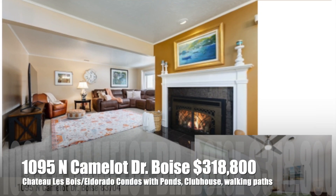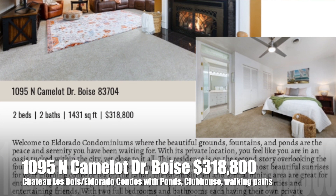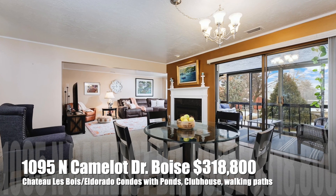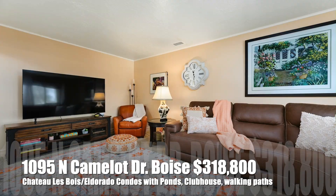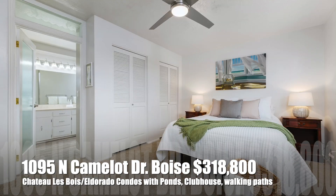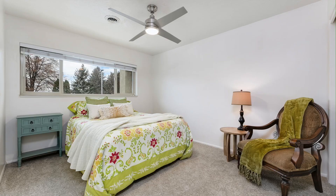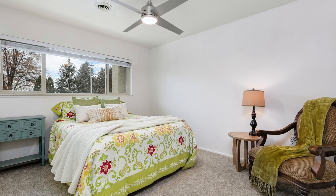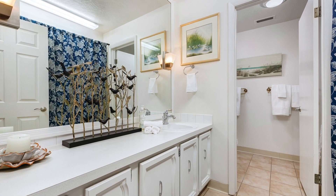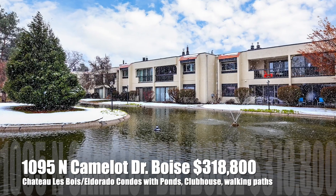Our last active listing just went live on Wednesday — a cute little condo right in the heart of Boise, right off Fairview and El Dorado in the El Dorado condominiums, also called Chateau Le Bois. This is a waterfront condo on the second story — two bedroom, two full bathrooms with an in-unit washer and dryer, beautiful finishes, gas fireplace, and a lanai on the porch. It is priced at $318,800. There's lots of interest, so please don't let it linger. We have a Matterport available as well.